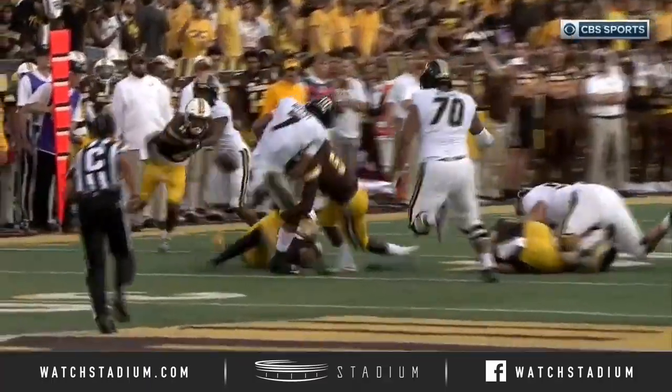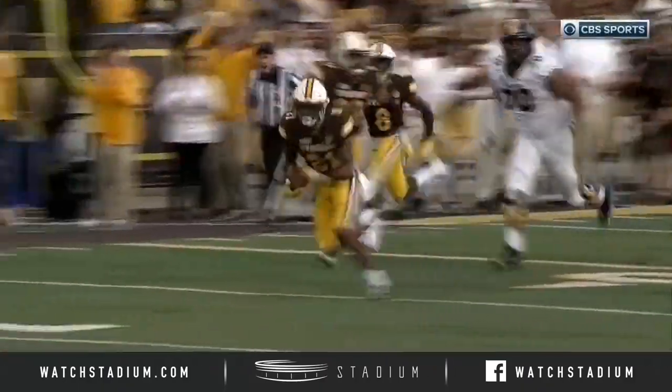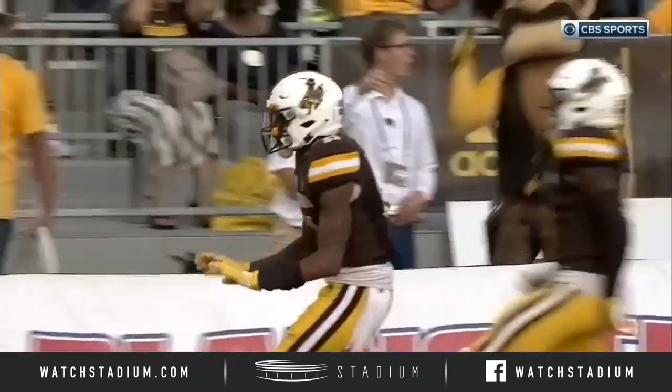He cannot turn the ball over. That hasn't changed whether he's at Clemson or at Missouri. What an opportunistic play by Wyoming, and this crowd is back into it.